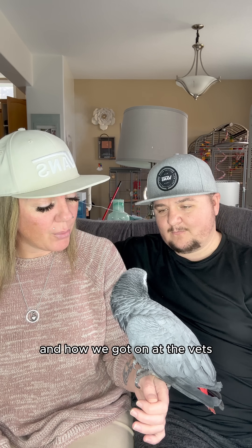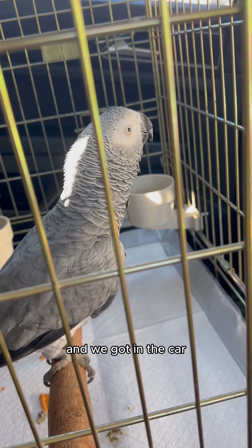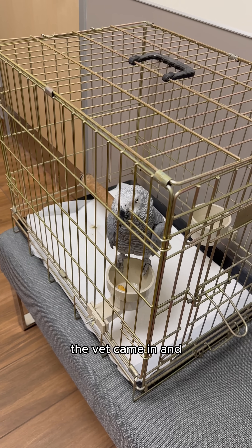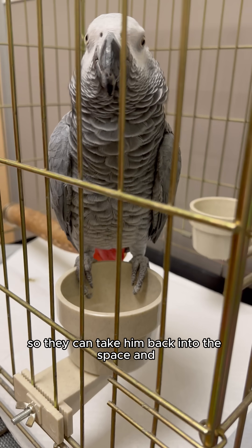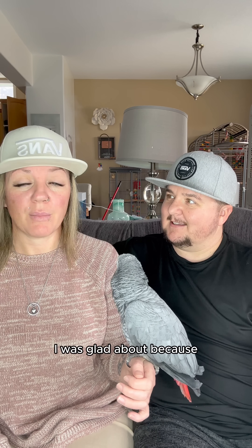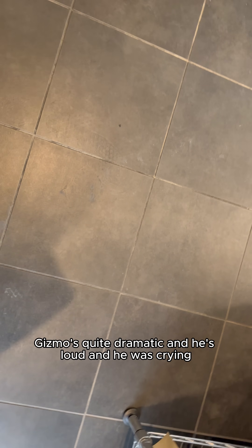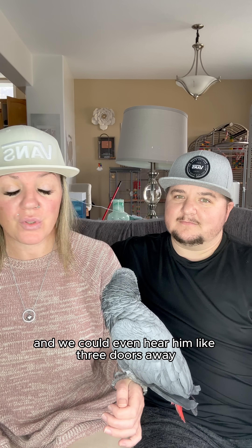We have a quick update on Gizmo and how we got on at the vet. He did amazing at getting in his carrier, we got in the car and made our way there. When we got to the vet, they like to do their examinations without the family in the room, so they take him back into the space and make sure they have all the essential things they need. Gizmo's quite dramatic and he was loud and crying — we could even hear him like three doors away.